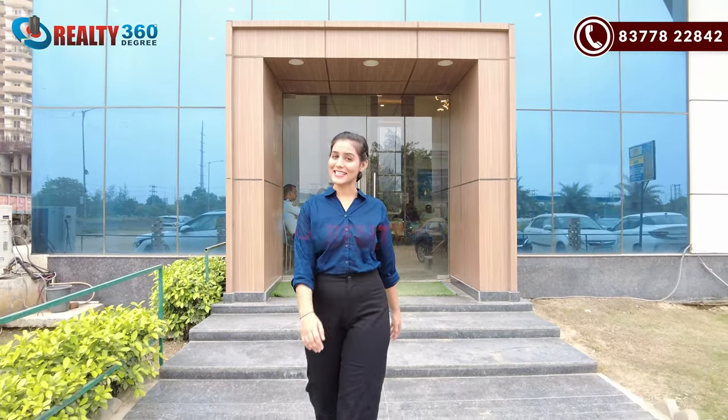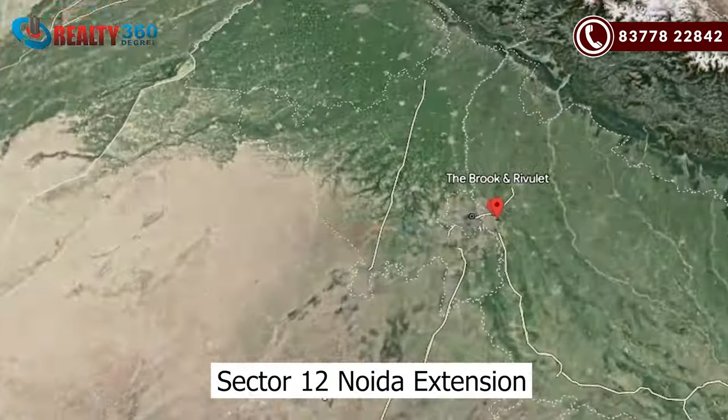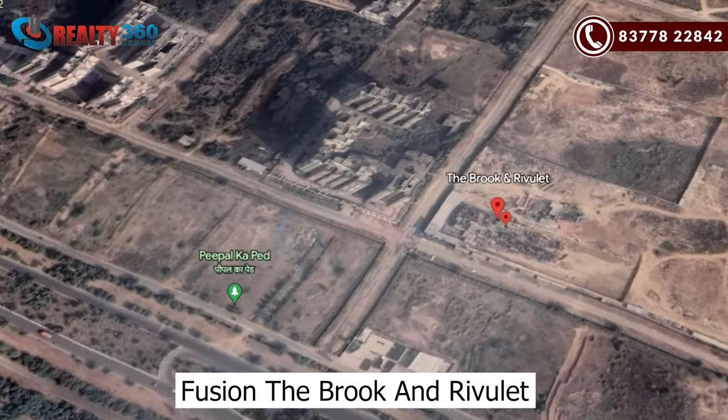Hi everyone, this is Jolly Aad and welcome back to our channel, Realty 360 Degree. Today I am going to take you to Sector 12 Mode Extension for our project Fusion, The Brook and Rivale.